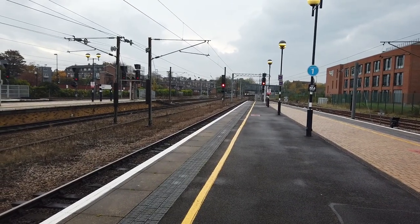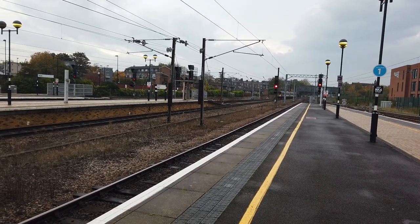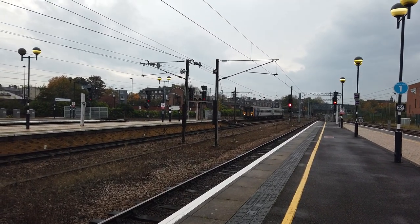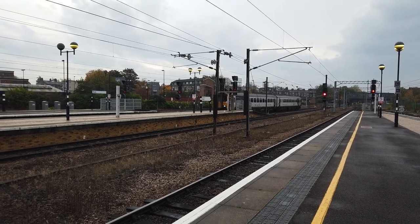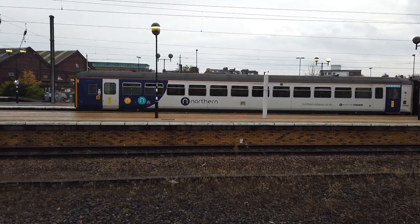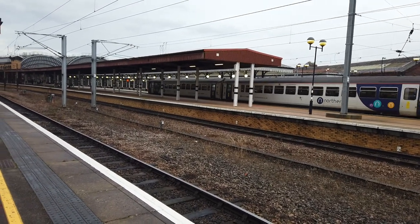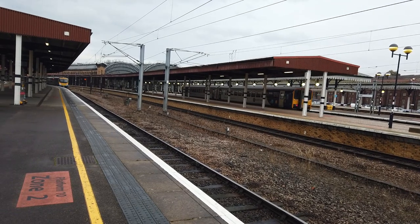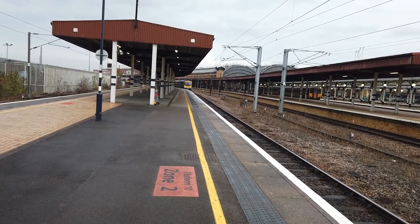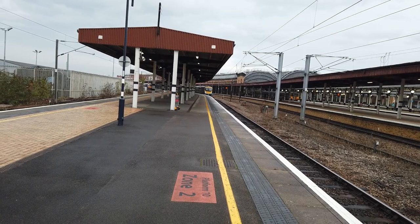We've got another 155 coming in now — this one is coming in from Bridlington. All the 155s seem to be on the Bridlington to York services today. Coming into one of the platforms is 2RM92, operated by 155 345. Not very busy at all. Question for you in the comments below: which units were the Class 155s originally made from? Two units have been put together to make a Class 155 — so which units were they originally?